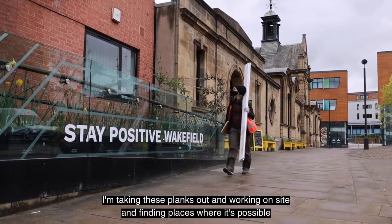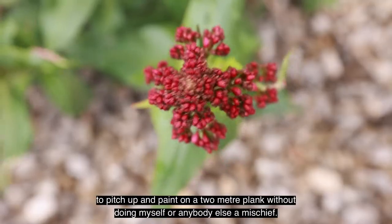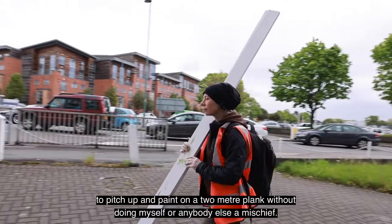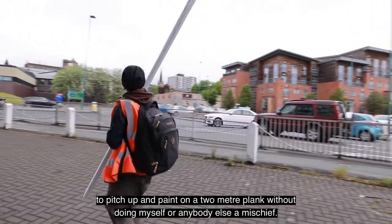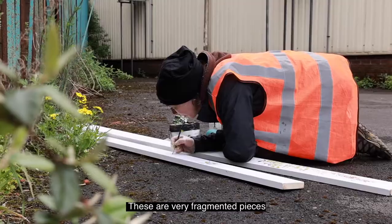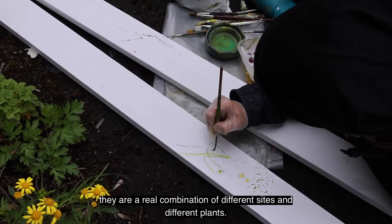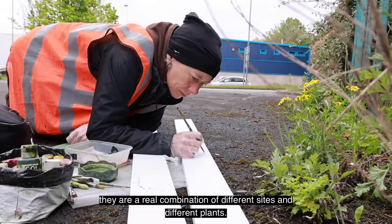I'm taking these planks out and working on site, finding places where it's possible to pitch up and paint on a two-metre plank without doing myself or anybody else mischief. These are very fragmented pieces — a real combination of different sites and different plants.